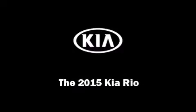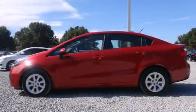Outstanding design defines the 2015 Kia Rio. This four-door, five-passenger sedan offers the latest in technological innovation and style.